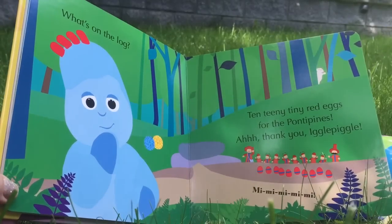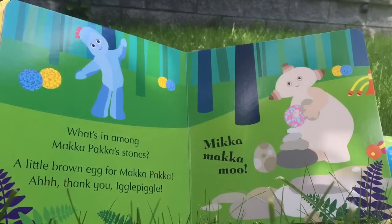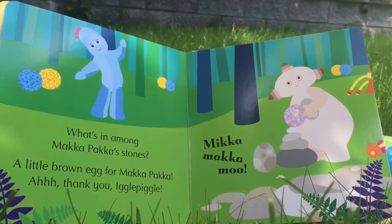Look at little Makka Paka hiding in the back. What's in among Makka Paka's stones? A little brown egg for Makka Paka. Thank you, Iggle Piggle.